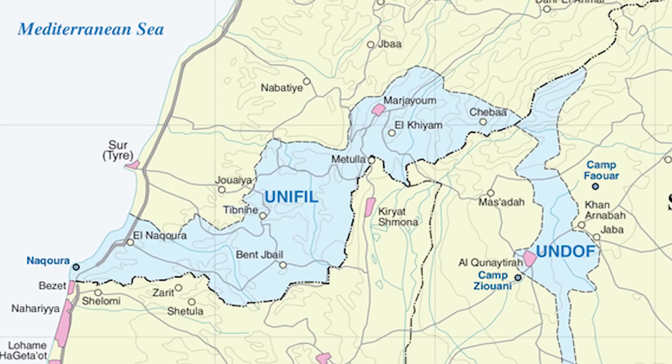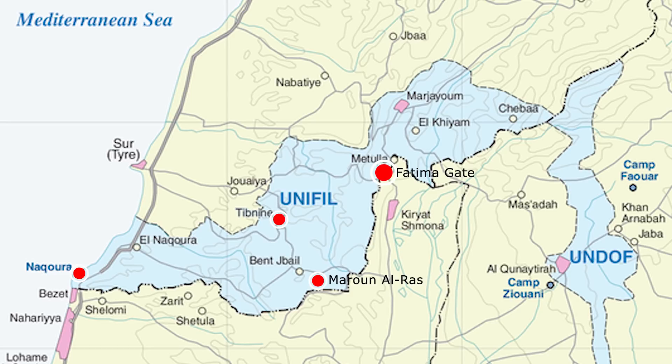Places like Noura, Tibneen Castle, Maroon Arras, Fatima Gate, El Khayyam Detention Camp, Hasbaya, Beaufort Castle and the Roman ruins at Habariya. However, if you're not Lebanese, then visiting most of these places requires a permit, with the exception of Beaufort Castle.